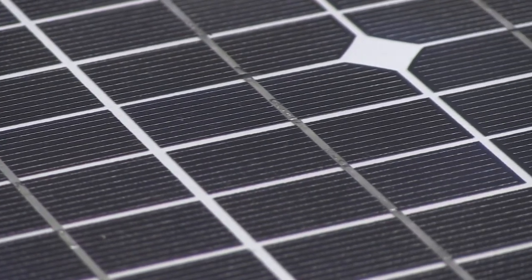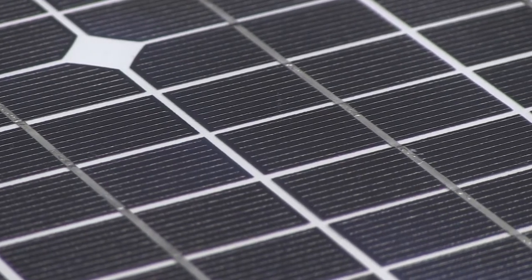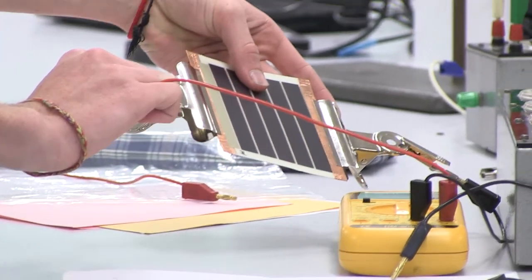One area is in photovoltaics, otherwise known as solar cells. In Melbourne, a group at CSIRO are developing what are called organic solar cells, and they lead a consortium of researchers in different companies and different universities to develop different parts of the technology.